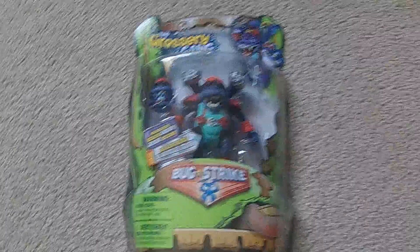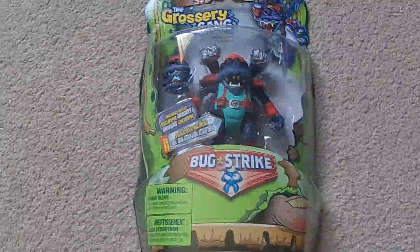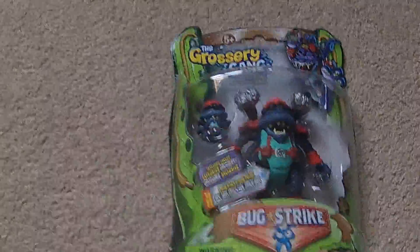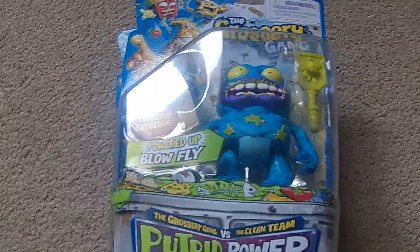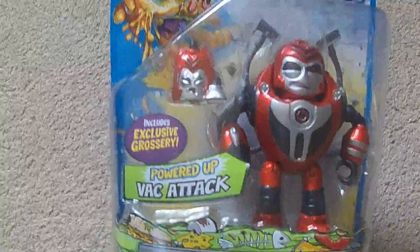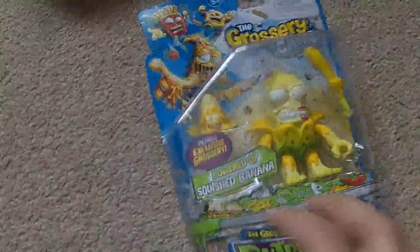I picked up a few Grossery Gang figures from Toys R Us. From the Bug Strike series, I got General Grot Attack. I still need a few more — the translucent ones, Captain Life Scream, and Grot Dog, so I'm still on the lookout for those. I was also able to find a couple more from Series 3, the Future Power ones. I got Blowfly, Vac Attack, and Squish Banana — all $10 from Toys R Us. The only one I'm missing from this series now is the Fungus Fries one.